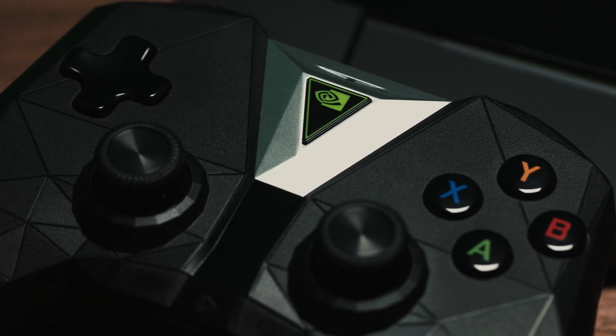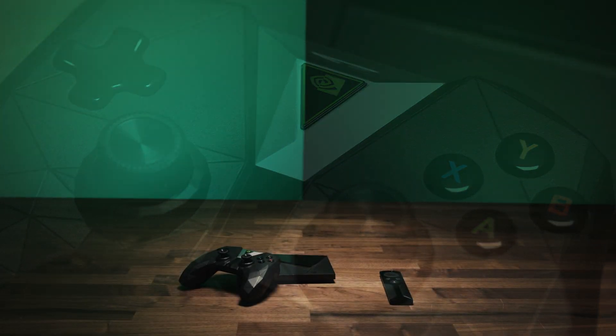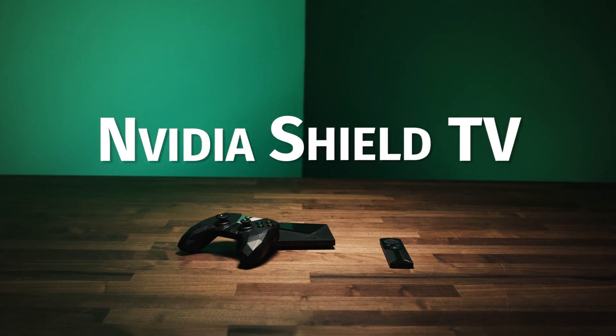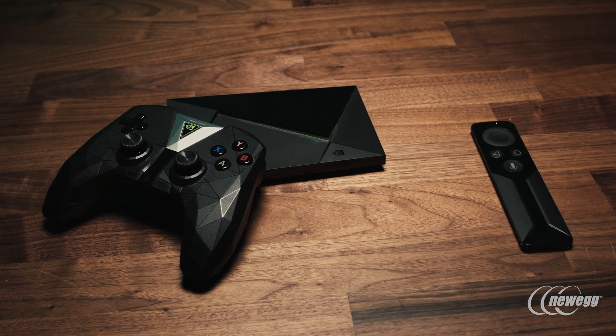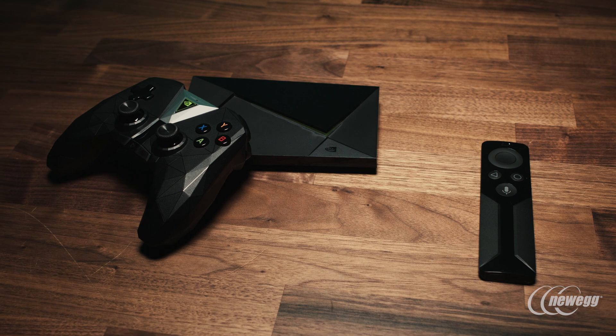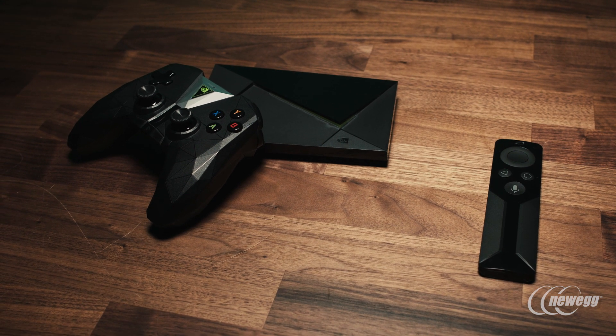The NVIDIA SHIELD TV is back, and it's more powerful than ever. The device is powered by Android and offers many of the same functions as Apple TV or Roku, but with added gaming focus features befitting the NVIDIA name.